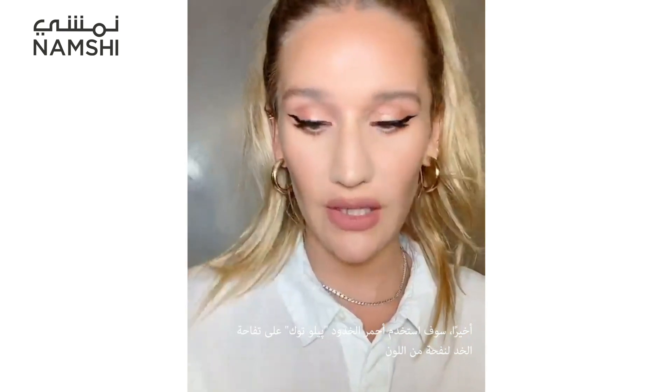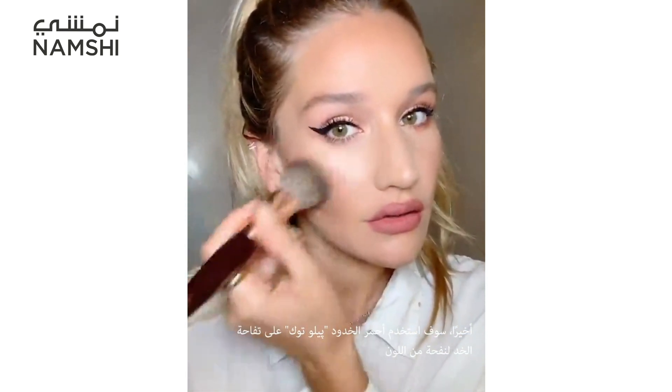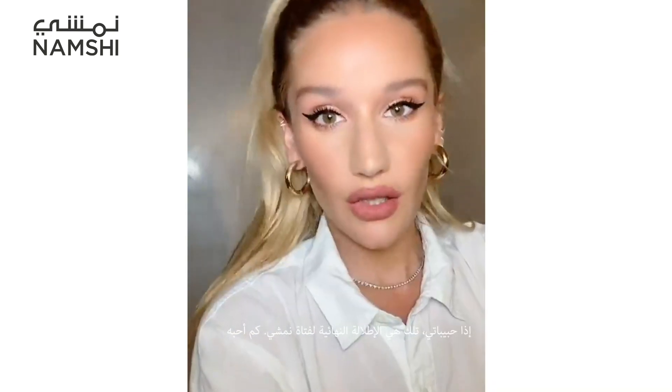I'm going to be using the Pinnacle Blush just on the apples of my cheeks — just a flush of colour.